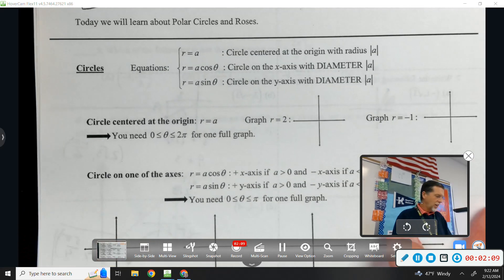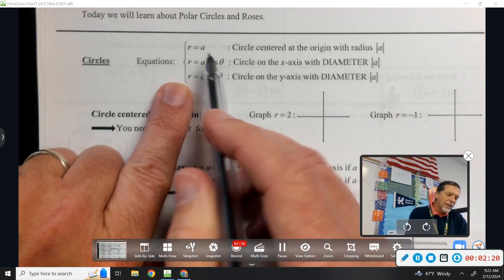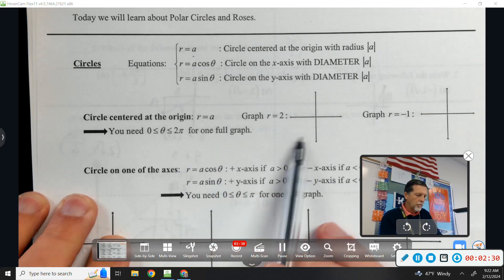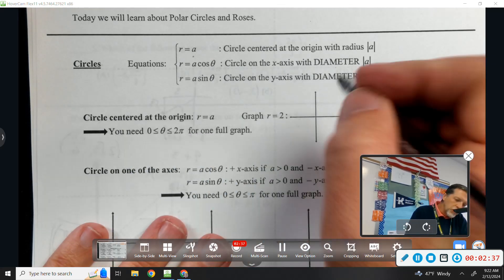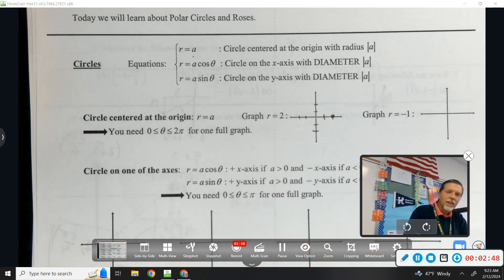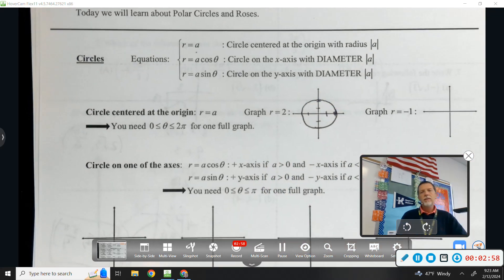For circles, r equals a is the easy one — all the points where the radius is some constant, centered at the origin. For example, r equals 2 means we go out two in every direction. We go from zero to two pi, always staying two away from the origin, and we get a circle.